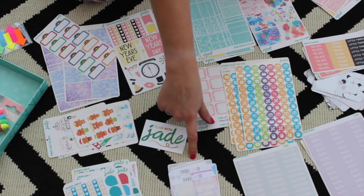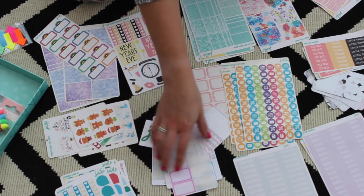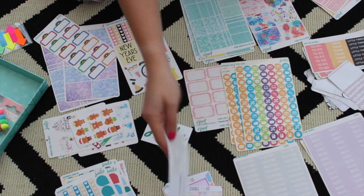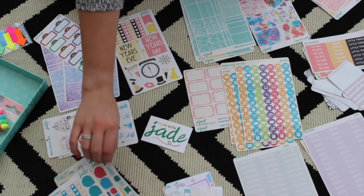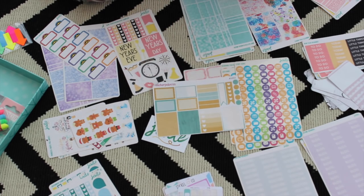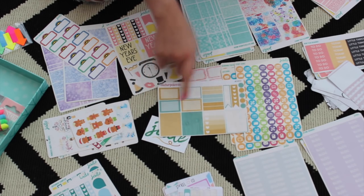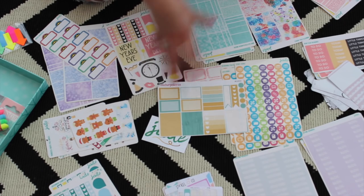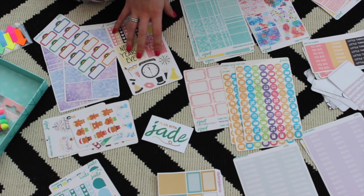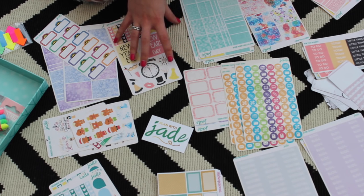Then there are some others. Stickle Co I really liked — I used her stickers for quite a while. The only reason I went away from Stickle Co was that when I was looking for festive colours for Christmas, she hadn't got them out yet, which is why I went looking elsewhere and found Plan with Jade. I also have something from a brand called Stickerpalooza, which is also really nice. These are the three main shops, and Stickerpalooza and Stickle Co I've used tons of their stickers already, whereas the Plan with Jade ones are almost all pretty new.